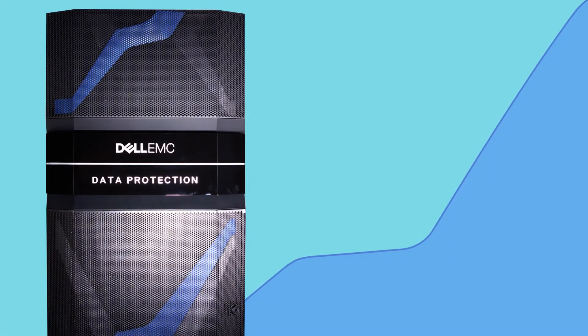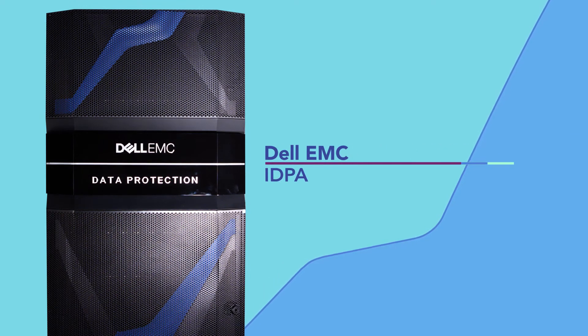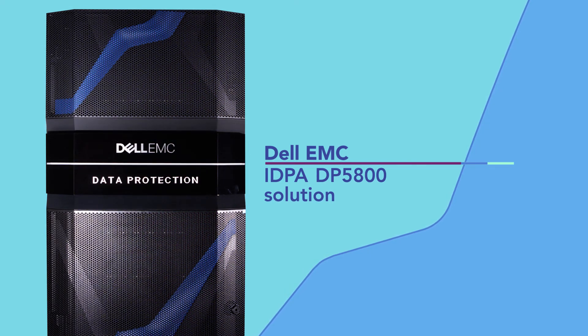Data backup and recovery are vital to your business operations. A Dell EMC IDPA DP5800 solution could back up and recover your data center more quickly.